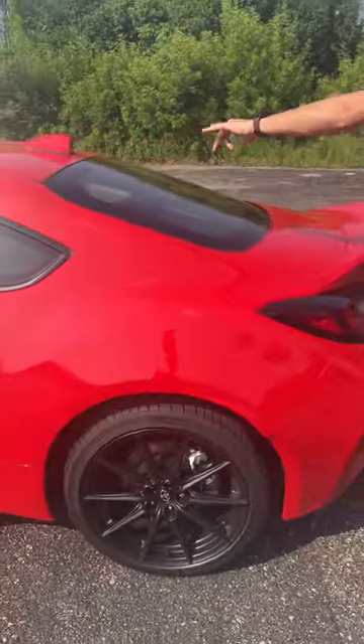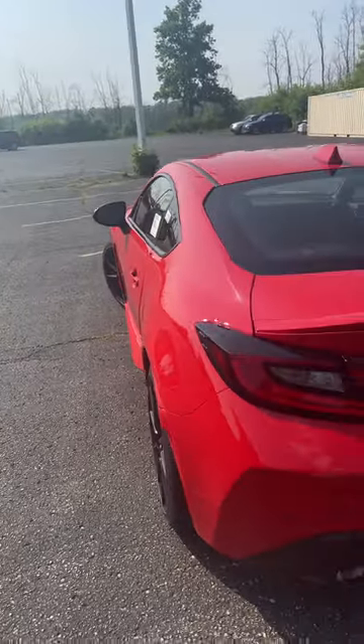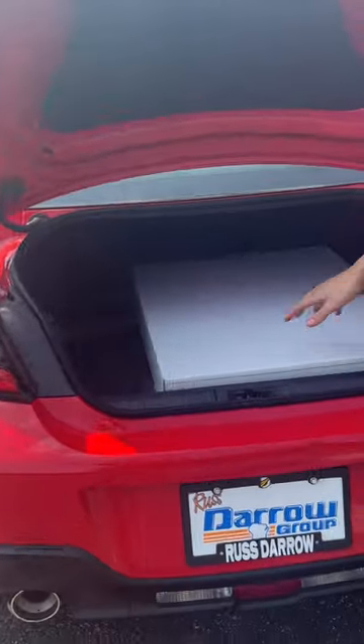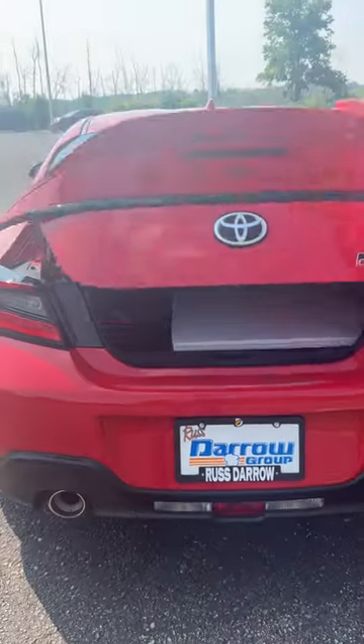Four seats in total, two seats in the back, and plenty of trunk space to spare. All-weather floor mats are also included with this model, and it features a brand new redesign.